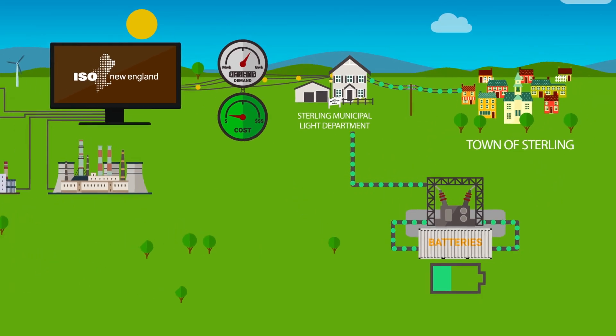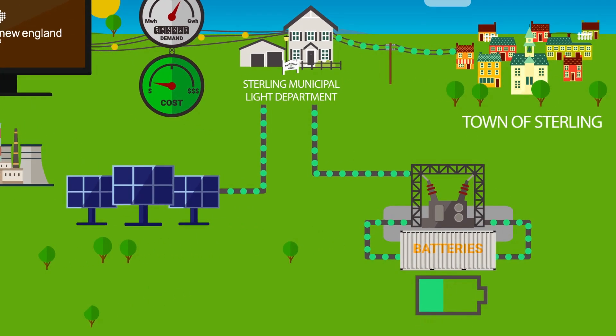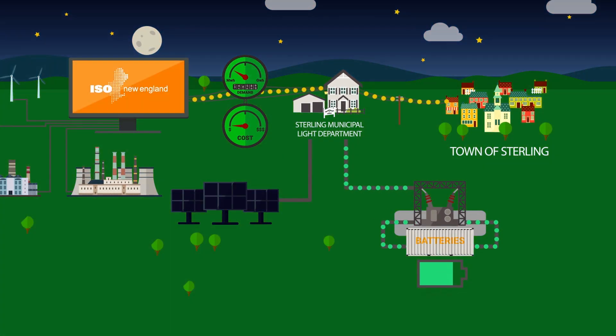Sterling uses its battery system to store low-cost electricity by charging the batteries with local solar power during the day, or by purchasing cheap power from the grid during low demand times, such as during the night.